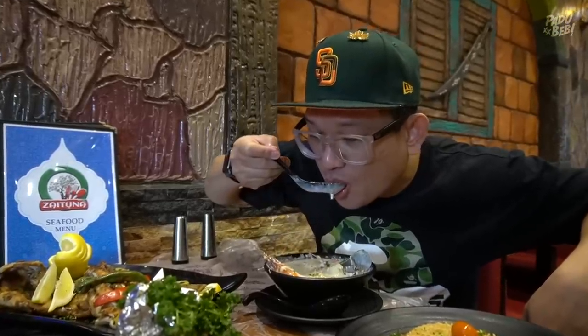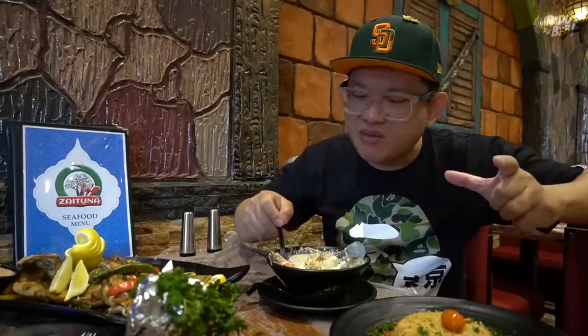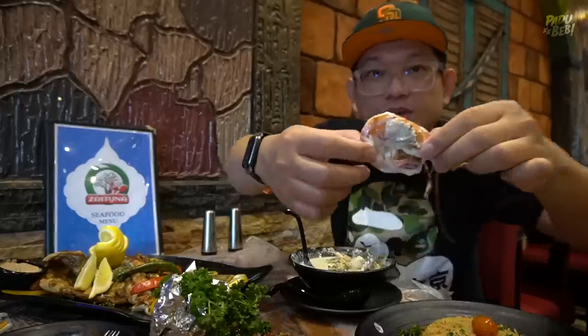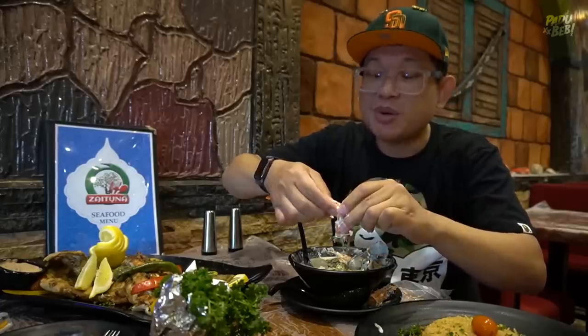Bismillahirrahmanirrahim. Wah. Very flavorful. Sedap gila weh. Okay untuk dia punya soup ni, very creamy. Dia punya flavor tu lebih kepada rasa yang savory. Dan yang best ni sebabkan kita perahkan dengan limau tu, kita bangkitkan lagi dia punya flavor tu. Ini lah dia punya udang. Yang best ni dekat dia punya seafood soup ni, dia orang buat tak memuatkan lah.